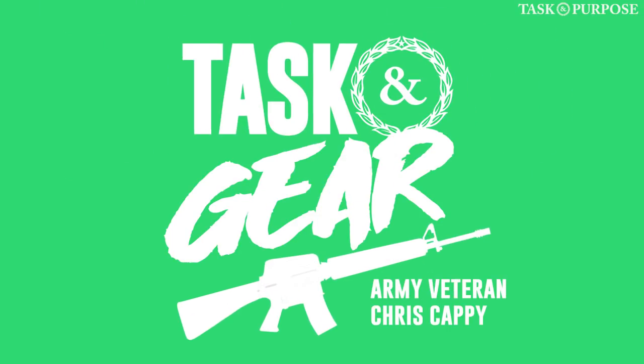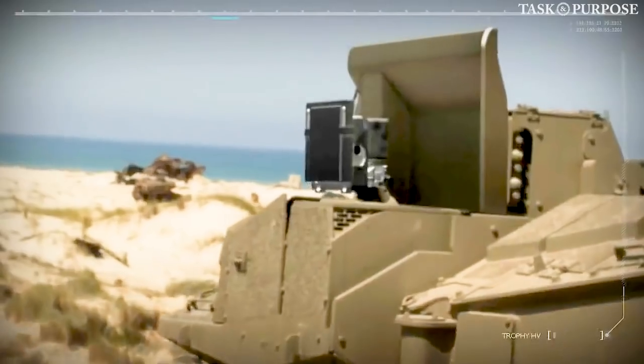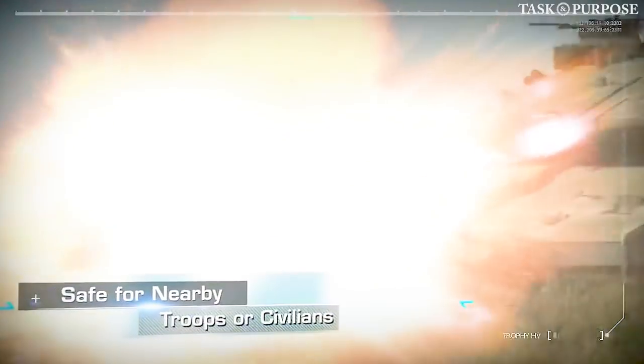The tank will include a new Trophy active and passive protection system. The plan is to be able to destroy incoming artillery rounds before they even land on you.